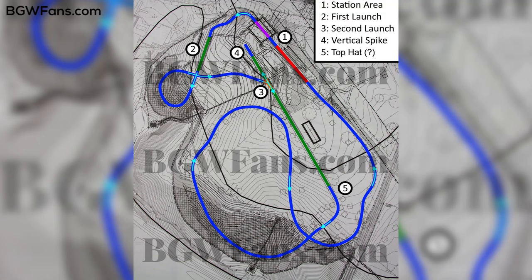Looking at this layout, it really doesn't look like this is going to have any inversions at all, just based on the nature of the layout and the way the footers move. Something that supports this theory is that Busch Gardens Williamsburg already has several coasters that focus on inversions — Loch Ness Monster, Griffin, Alpengeist, Tempesto — four coasters that focus on inversions. And it looks like there are going to be a lot of wide sweeping turns, suggesting this coaster is going to be traveling at very high speeds.